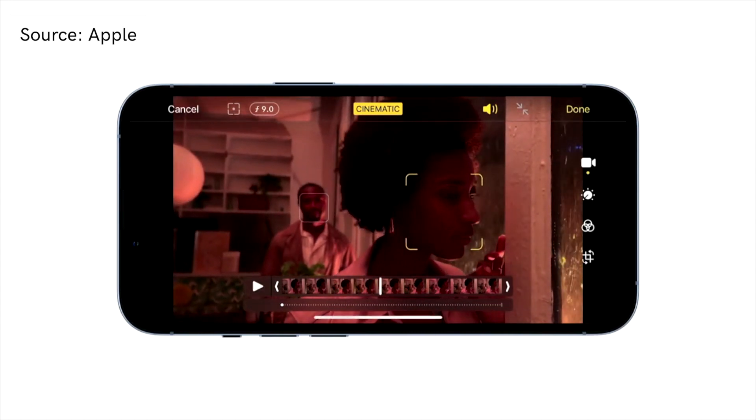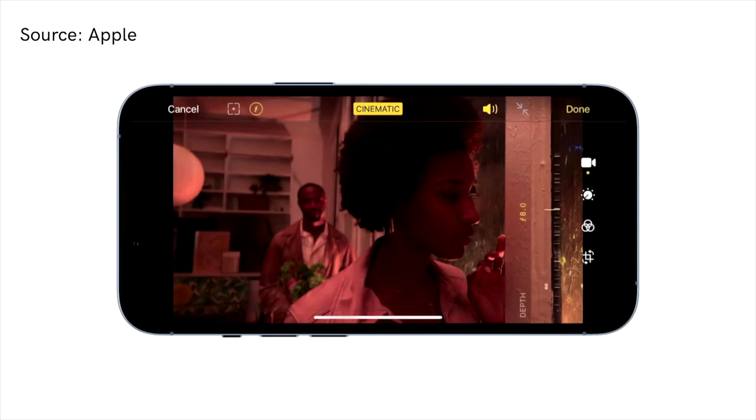So you can shoot a clip, stop filming, and then change the amount of blur and the focal point of the entire clip. This is absolutely wild, and I'll be super interested to see how creators leverage this tool in the days to come.